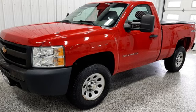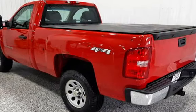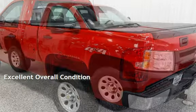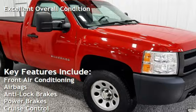This Chevrolet has less than 188,000 miles on the odometer. Estimated fuel economy for this vehicle is 15 miles per gallon in the city and 21 miles per gallon on the highway. This vehicle is in excellent overall condition.